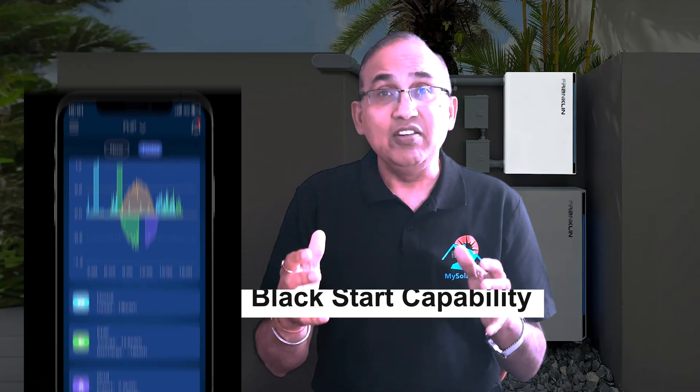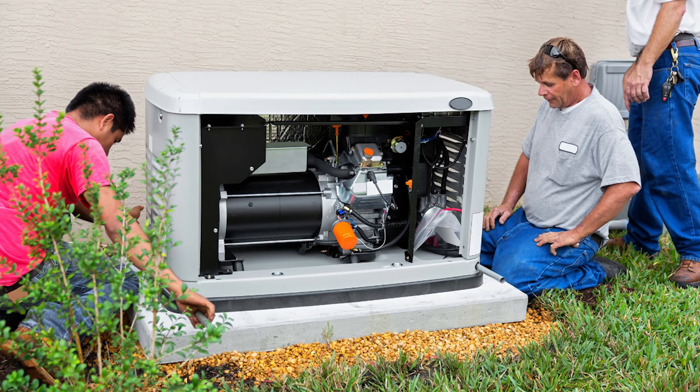It has black start capability — it can restart itself from zero charge using solar. If you've got a generator, the A-Gate handles auto start and smooth switching.